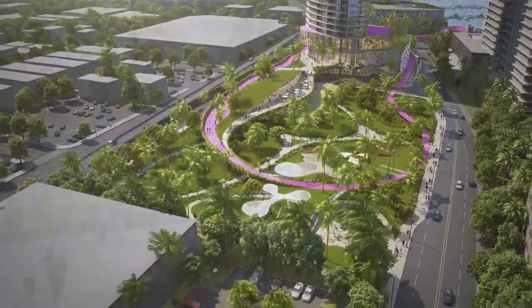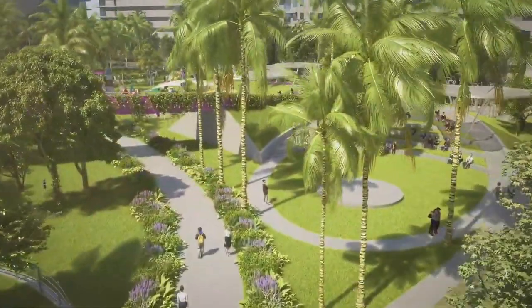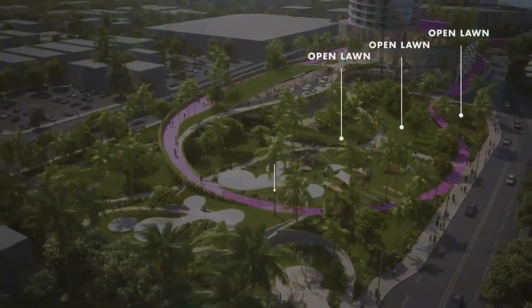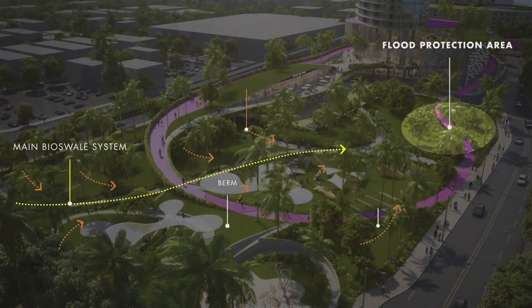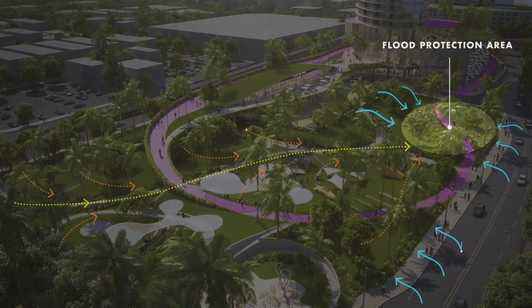A children's playscape, a fitness area, a community gathering place, a dog park, an outdoor cafe, and neighborhood retail. Open lawn space and a flex space that will double as parking for weekend markets — all incorporated into the resilient berms and bioswales throughout the park itself.